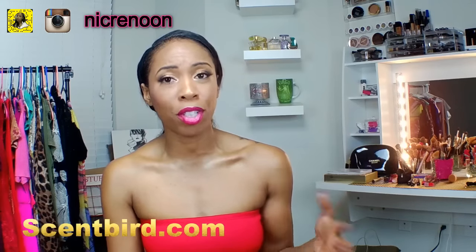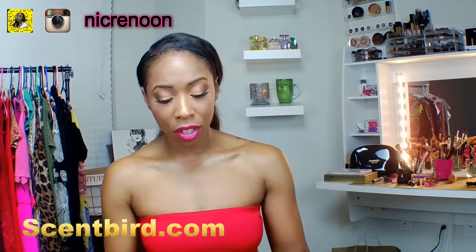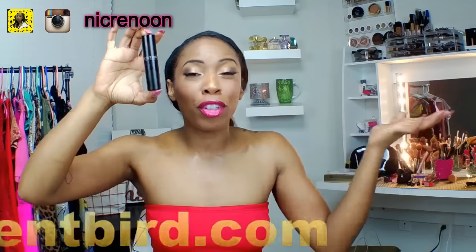You sign up for a subscription and it's $14.95 a month. For that $14.95 a month you're going to get an eight milliliter little jar or container of perfume, and it comes in a container like this, filled with the perfume of your choice.